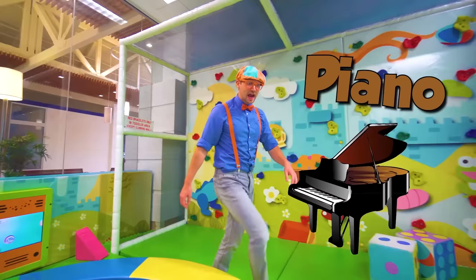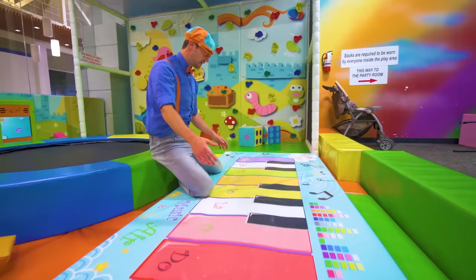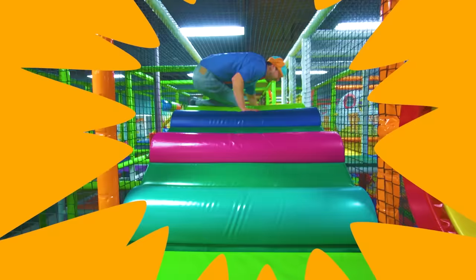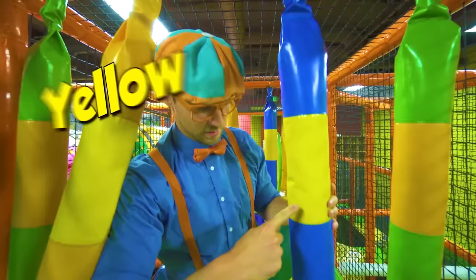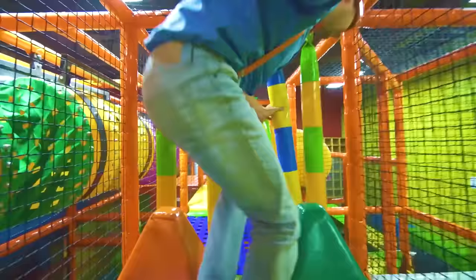A piano! It makes noise when I push on them. Alright, time to dance! Look at these — what color are these? Blue, yellow, blue, yellow — and the next one will probably be blue!